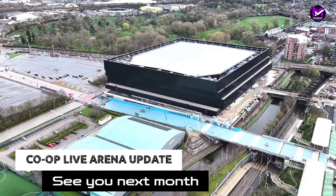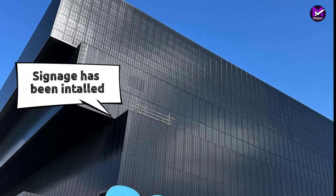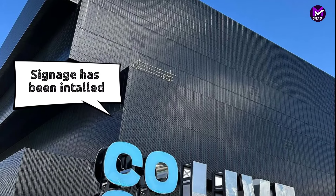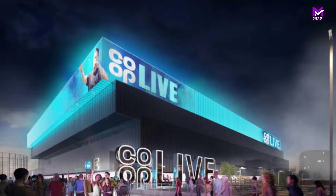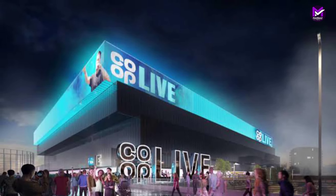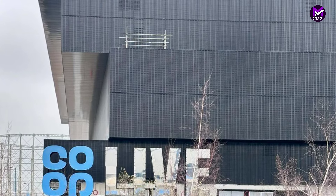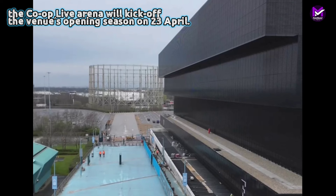Hi guys, welcome back to my channel. The countdown to the opening of the Co-op Live arena has formally begun, following the announcement that Peter Kay will kick off the venue's opening season on the 23rd of April. A joint investment between City Football Group and Oak View Group, Co-op Live will be the UK's first purpose-built, state-of-the-art music arena.